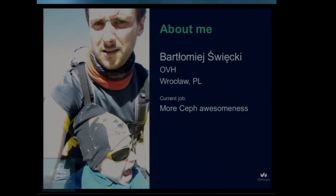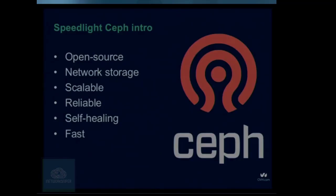Quick show of hands — who does not know Ceph? Who does not know OVH? Very quickly about Ceph itself — we've seen a few introductions already, but this is an open source project, most importantly open source, right now developed under the umbrella of Red Hat. It's meant to be a network storage with different access methods, and it should be a perfect solution for large-scale deployment, so it should scale out very easily.